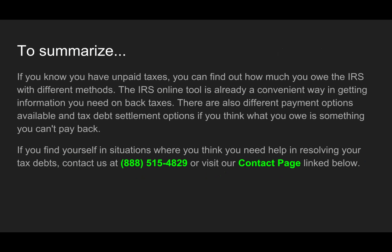To summarize: if you know you have unpaid taxes, you can find out how much you owe the IRS using different methods. The IRS online tool is a convenient way to get information on back taxes, and there are different payment and tax debt settlement options available if you think you can't pay back what you owe. If you find yourself needing help resolving your tax debt, contact us. You can give us a call at 888-515-4829 or visit our contact page. This is Robert from Tax Resolution Professionals — thanks for watching and have a great week.